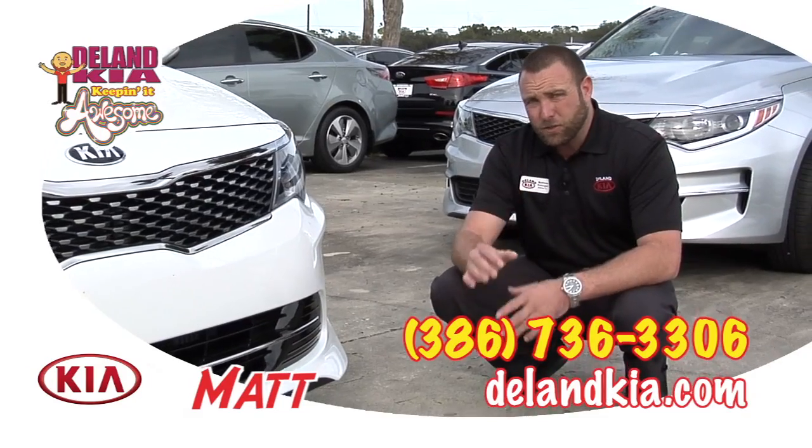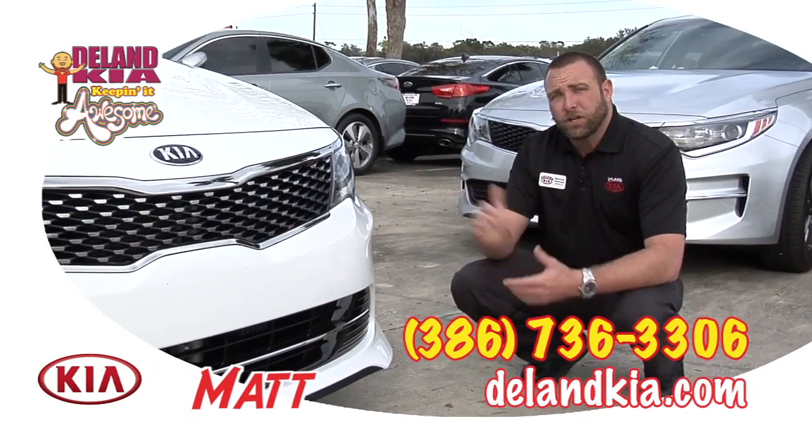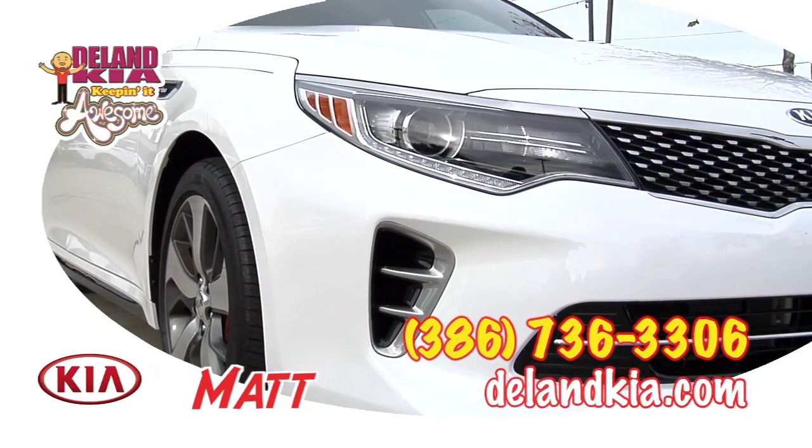On our Kia Optima you have the bi-xenon, so not only are you going to get the xenon lighting in low beam situations, you're also going to gain that on your high beam situations too, for impeccable nighttime visibility. It's just a piece of the puzzle, folks.